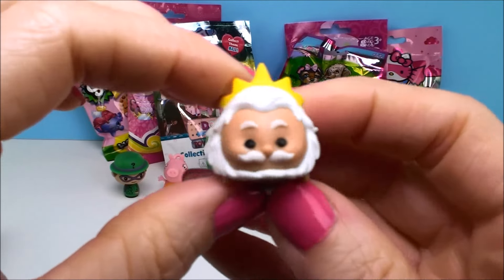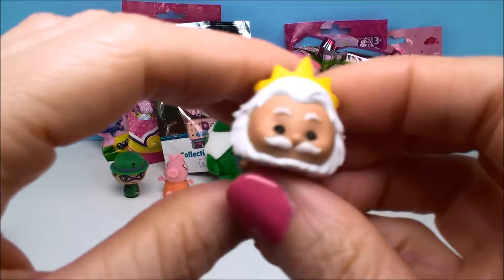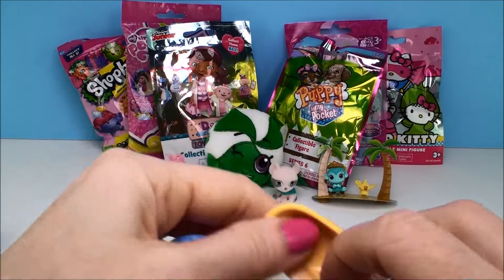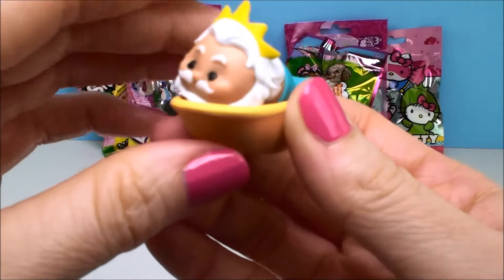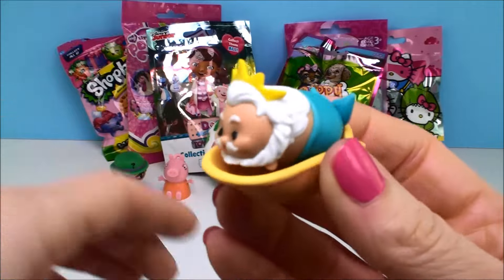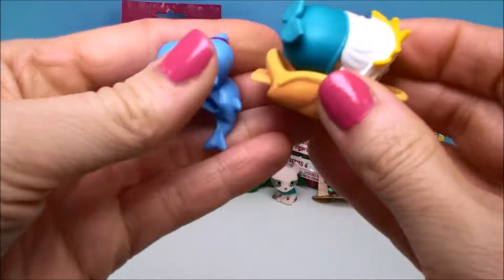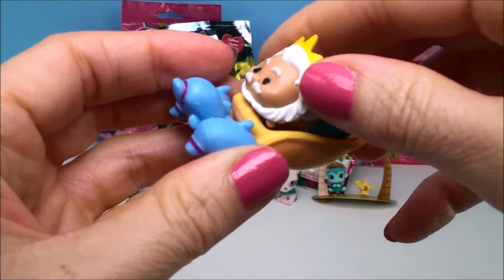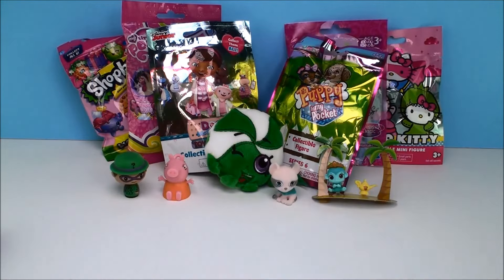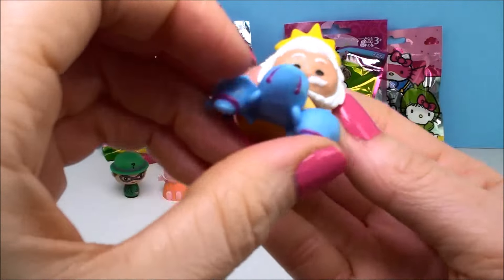This is King Triton from The Little Mermaid. How cool is he? It comes with this figure and the dolphins — they go on the front this way. You put them in there like that and he turns this way. How cool is that! I like this one. I just love The Little Mermaid — such a good Disney movie.